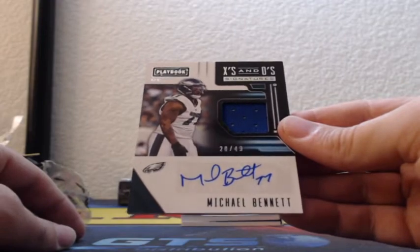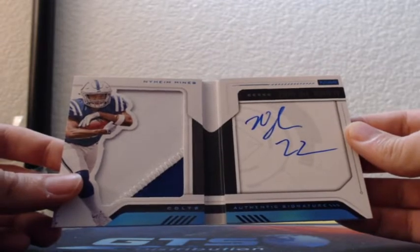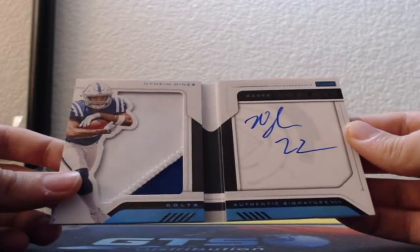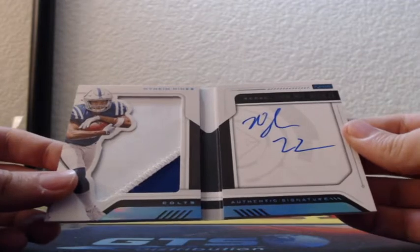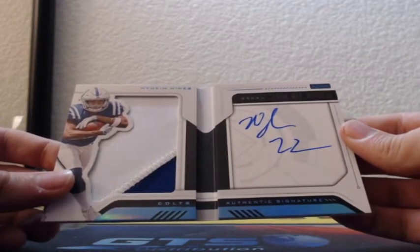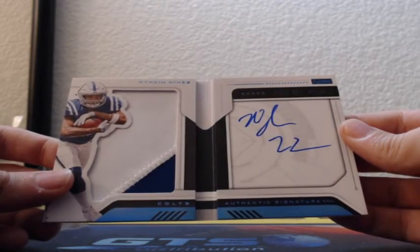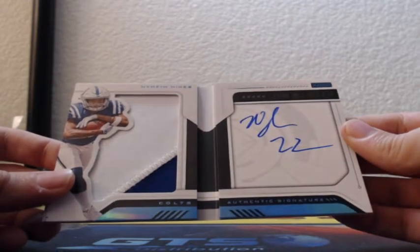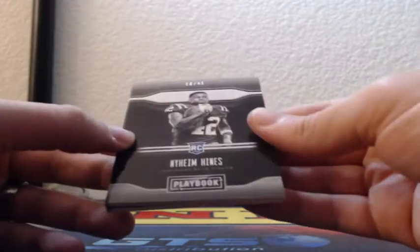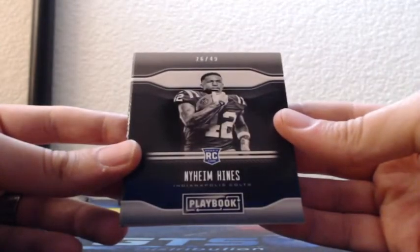First up is falcons on this one — Ito Smith jumbo patch, 85 out of 199 for the Falcons, Ito Smith jersey patch. And a two-color prime patch gold, 46 of 50, Cortland Sutton, Denver Broncos. Platinum rookie auto, 11 of 49, Deshaun Hamilton for the Denver Broncos — this is just Broncos, Broncos.